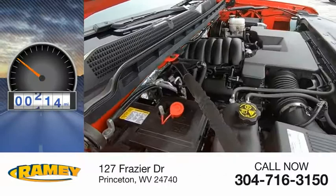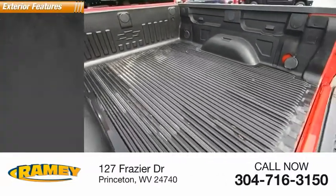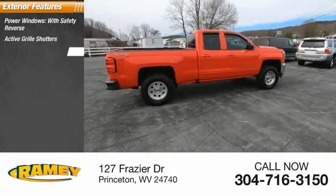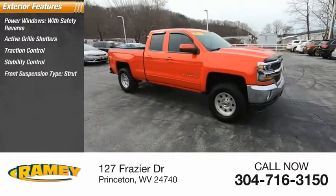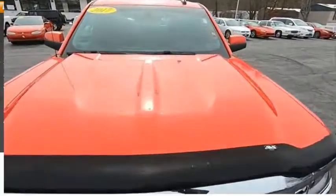This vehicle has less than 40,000 miles. Here are some of this vehicle's great options: power windows with safety reverse, active grille shutters, traction control, stability control, front suspension type strut, roll stability control, rear step bumper, power brakes, braking assist.